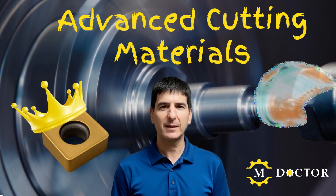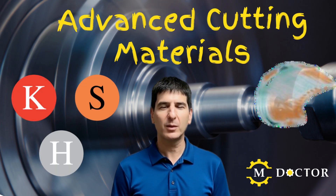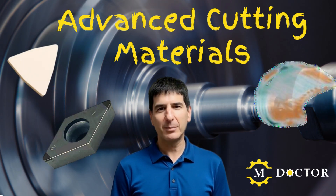In machining, carbide is king. We use it every day, and for most jobs it gets the work done. But what happens when the material gets tougher, harder, or more heat-resistant? There's a point where carbide reaches its limit, and that's where advanced cutting materials come in.